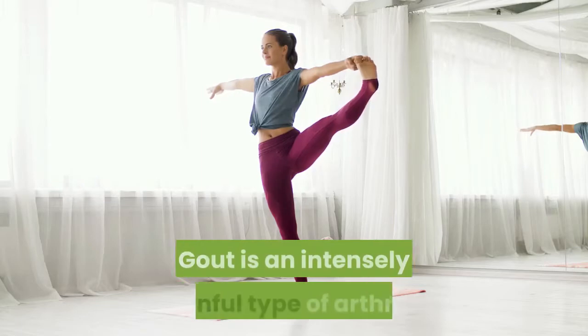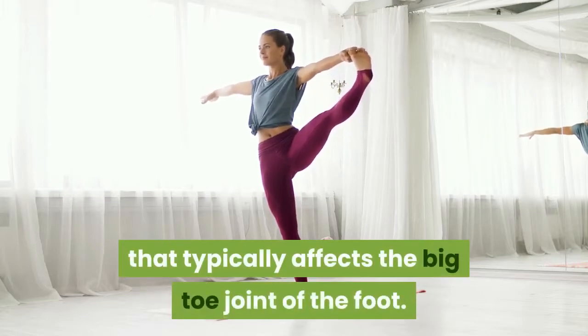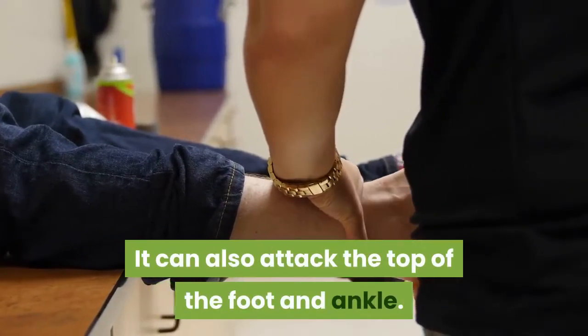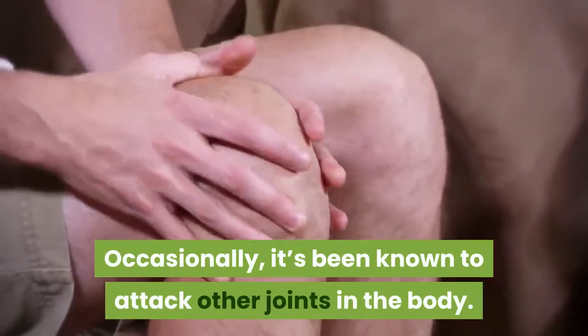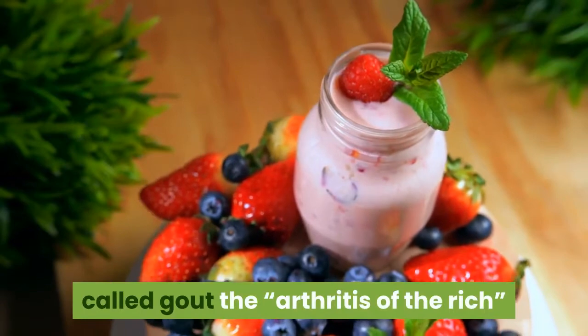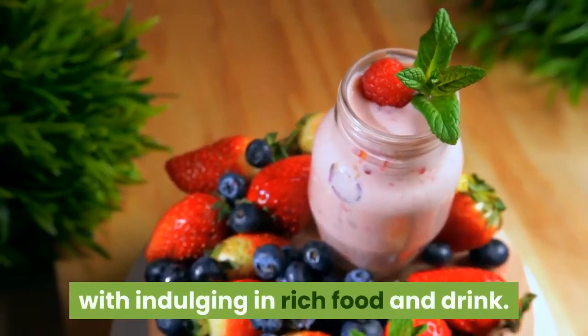Gout is an intensely painful type of arthritis that typically affects the big toe joint of the foot. It can also attack the top of the foot and ankle, and occasionally other joints in the body. The Greek philosopher-physician Hippocrates called gout the arthritis of the rich, because it was historically associated with indulging in rich food and drink.